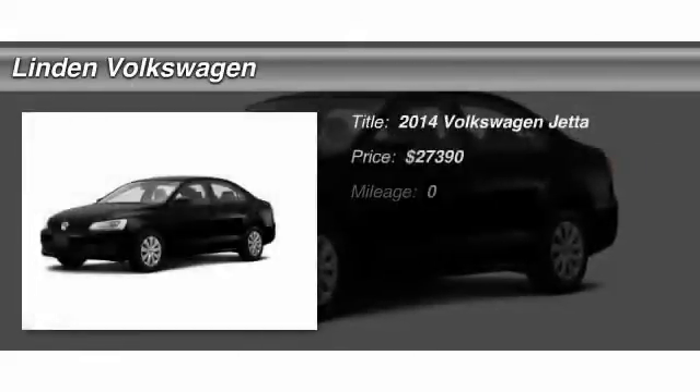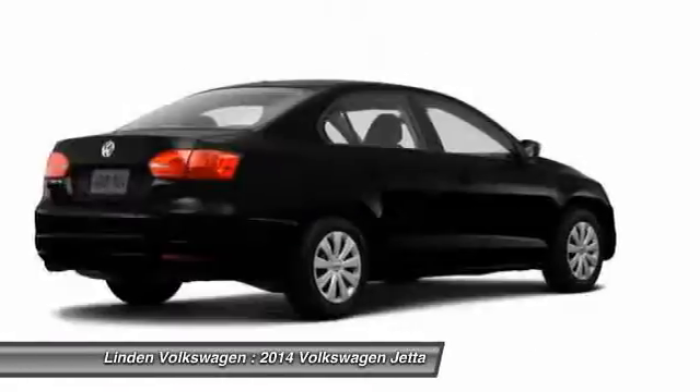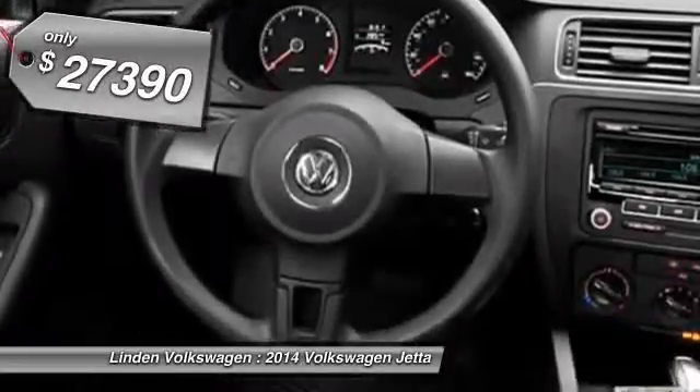The 2014 Volkswagen Jetta. The Jetta is a premium car that is family-friendly with a great price. Agile and confident handling. Volkswagen Jetta. And it's priced below $30,000.